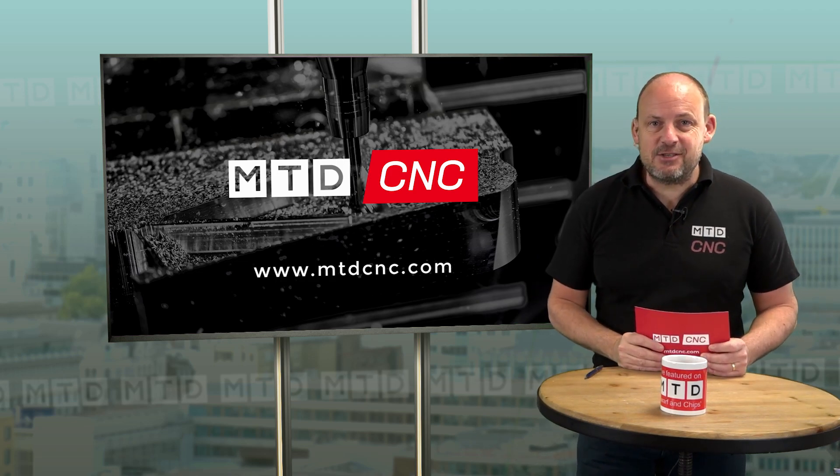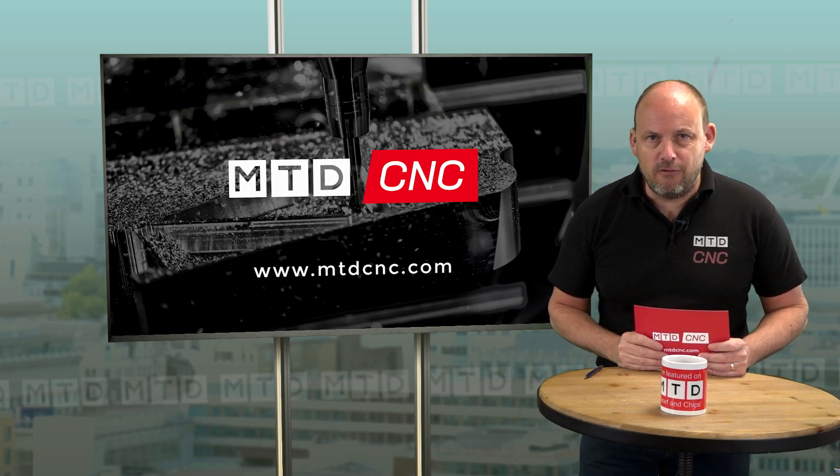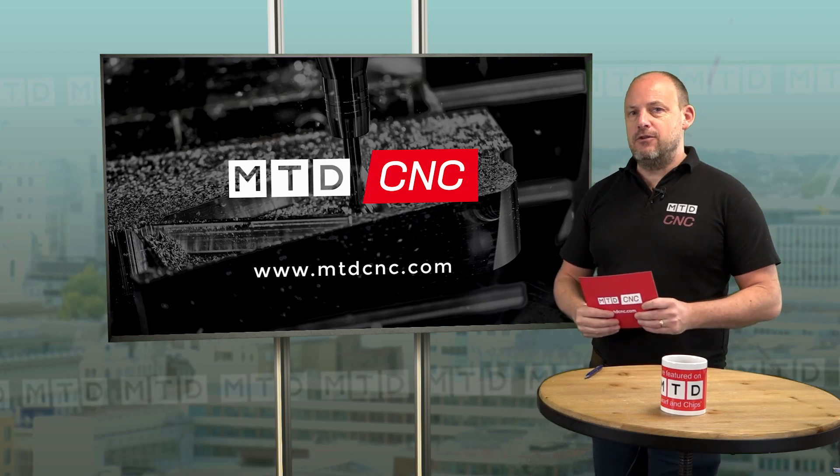Welcome to another MTD Daily, slightly different today. We're going to be touring a machine shop in Hertfordshire. We're going to be joined by Stuart Wade from Empire Manufacturing, who's on the line now. Good to see you again. How's things for you down there in Hertford?